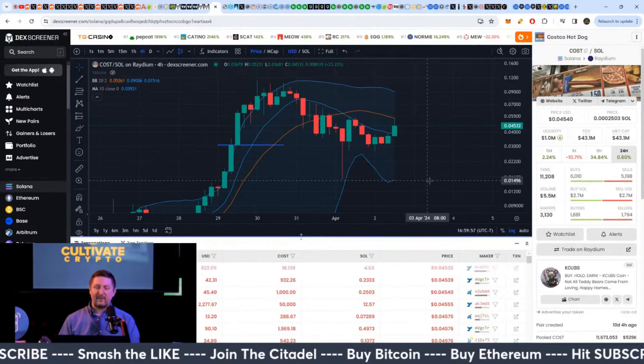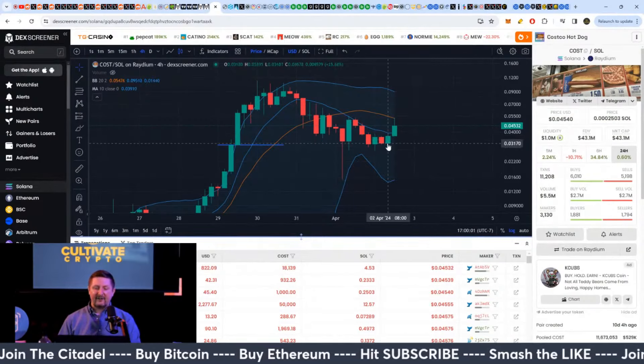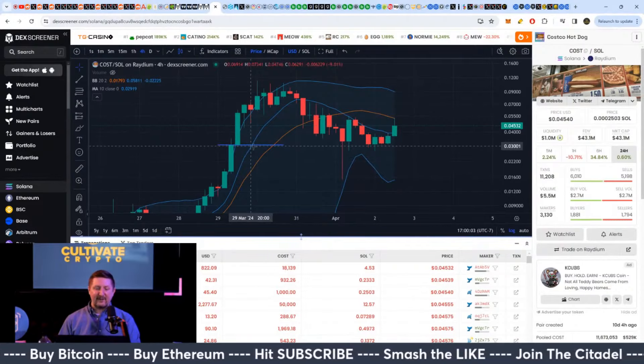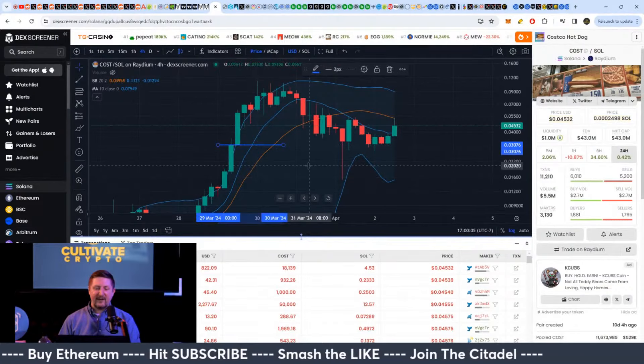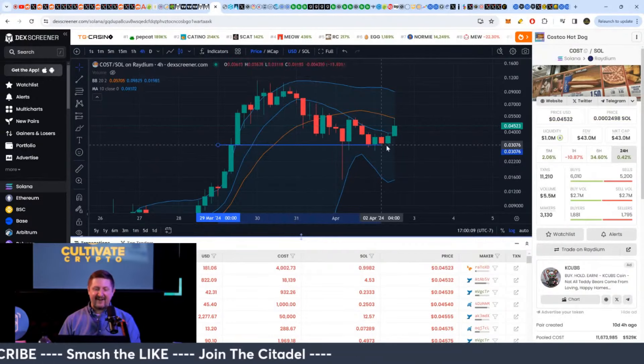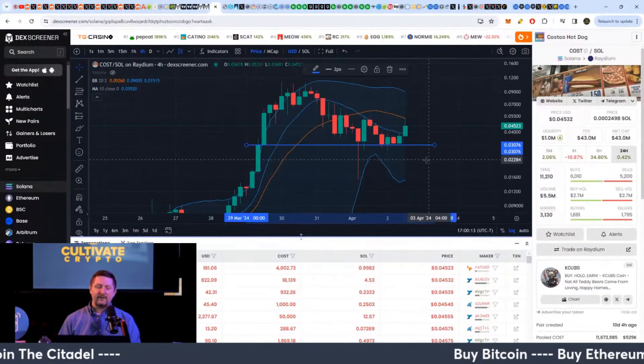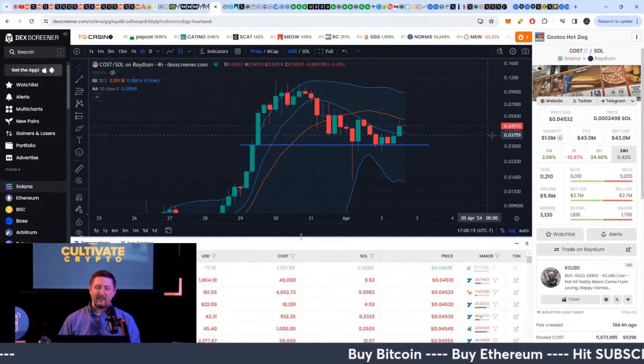Somebody was wanting to look at Kusama, but we'll get into the main subject in just a minute. But in all seriousness, my buy entry was basically three cents. And if we were to take that area, look at how that held on support — that's kind of crazy. Psychologically, why is that number important?